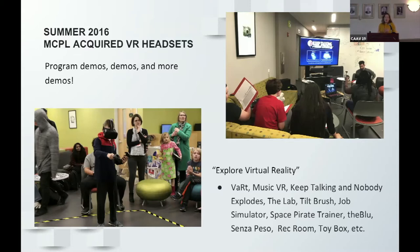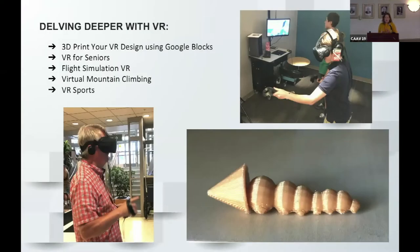After that first year, we wanted to figure out what else we could do with VR. We started doing more innovative things, like '3D print your VR design' — we'd have people design a sculpture in what was then Google Blocks, then 3D print it for them to pick up later. We also took VR headsets to senior centers to see how they interacted with it, and did some flight simulation and virtual mountain climbing to create more themed programs.